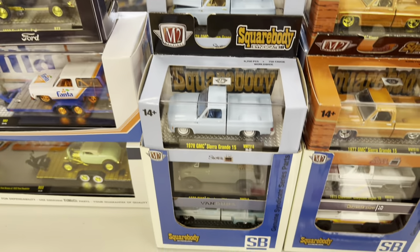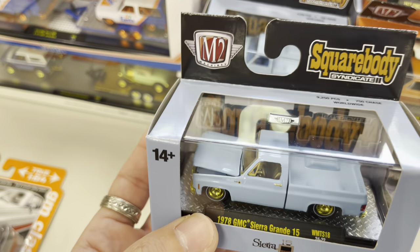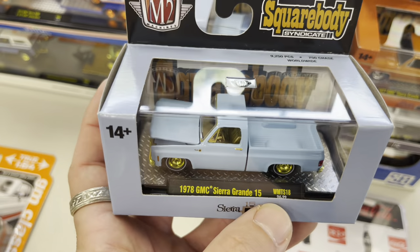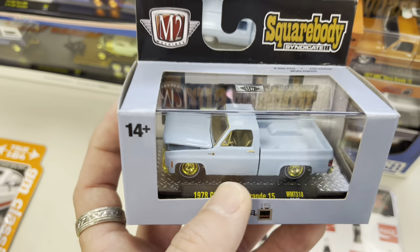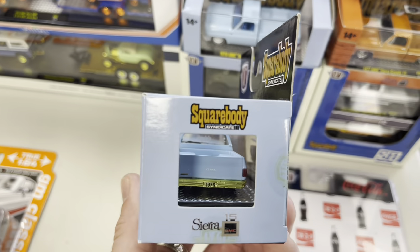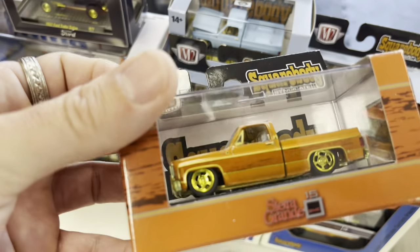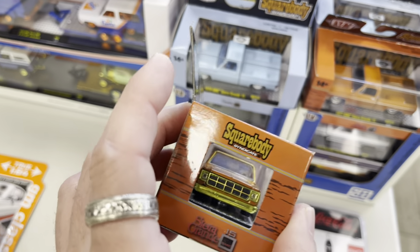Here's the Square Body Syndicate set that is new from M2 Machines — a really nice chase. Work's got a few of these and it even has the Walmart designation, it's a Walmart exclusive set. Super super popular, this is a wonderful chase. He has this truck as well in the chase.